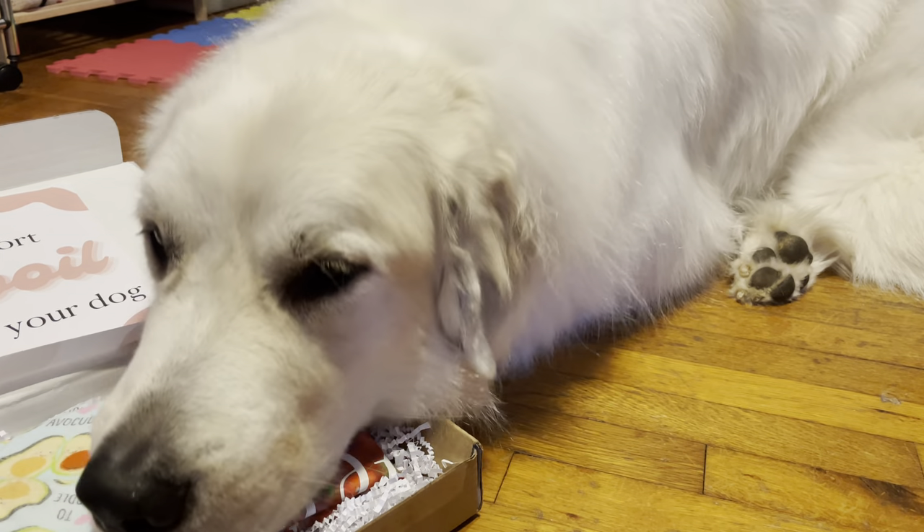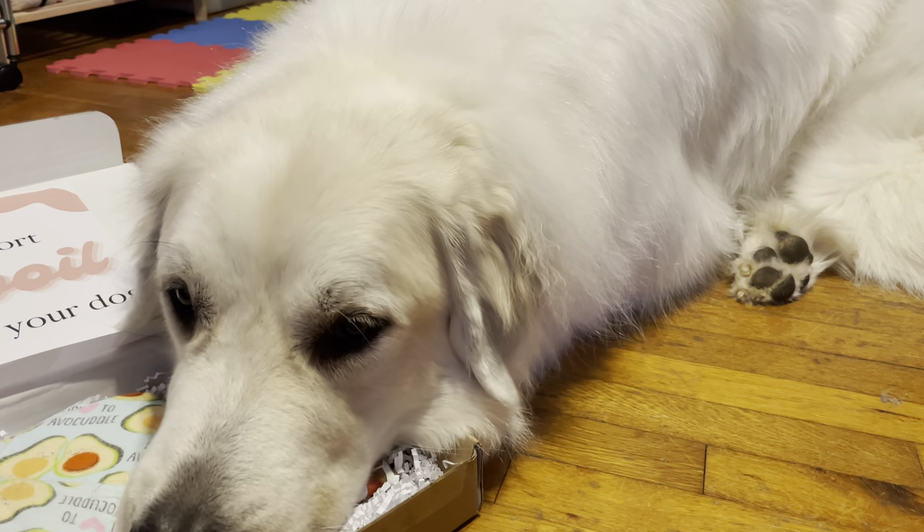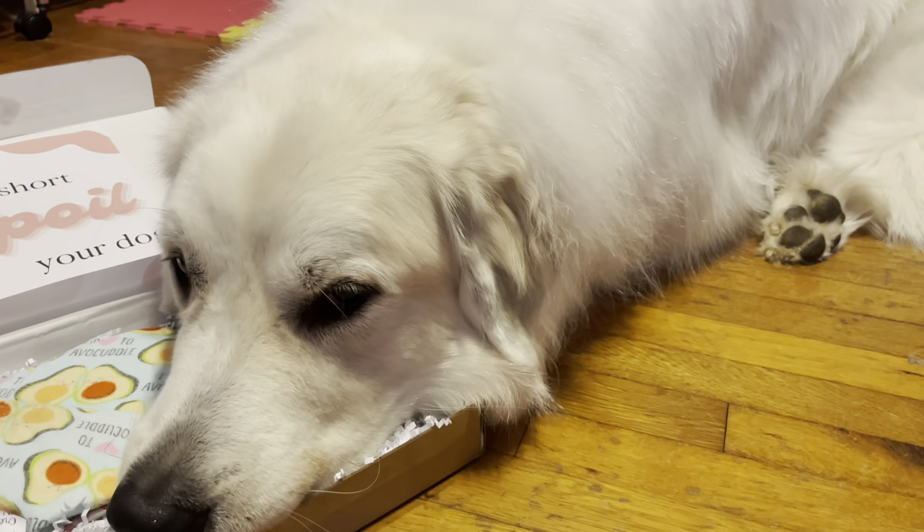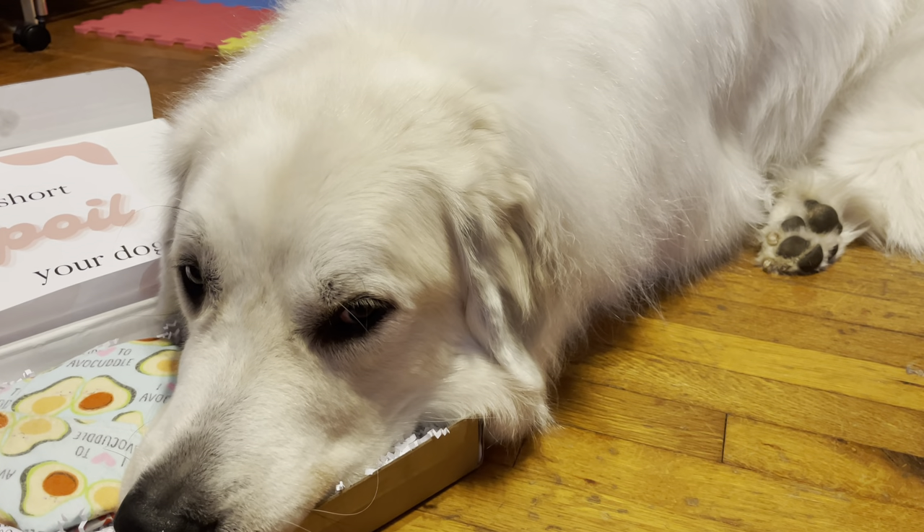Okay, I'll give you one. Hang on. He's so cute, guys. Look at him. He's so excited right now to open it, and he's just going to lay his fluff in the box.